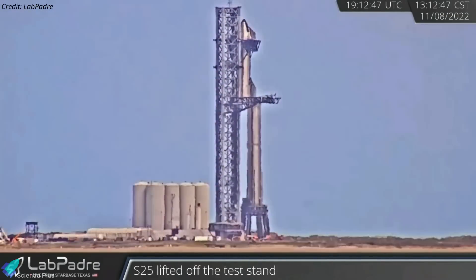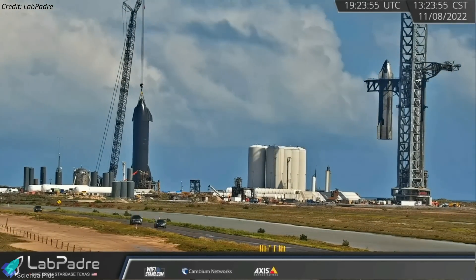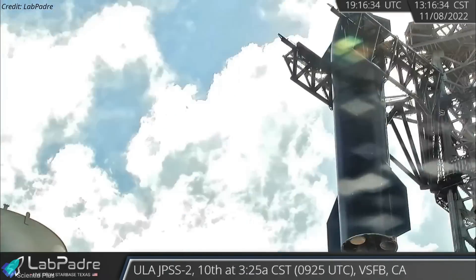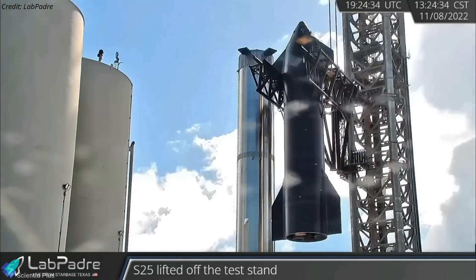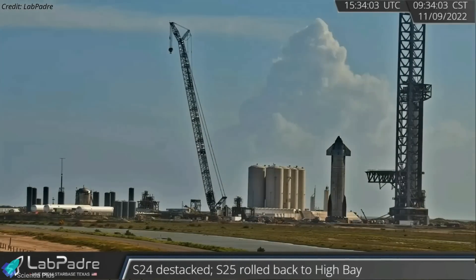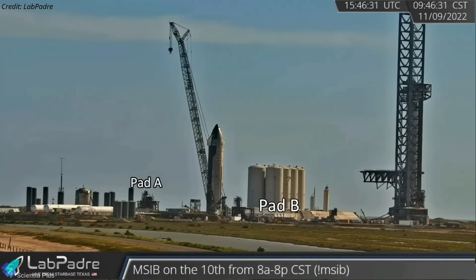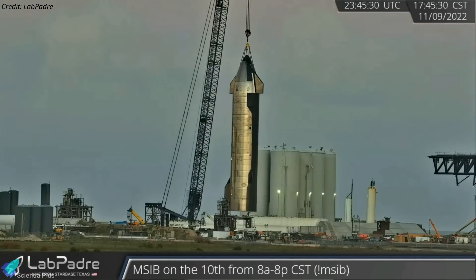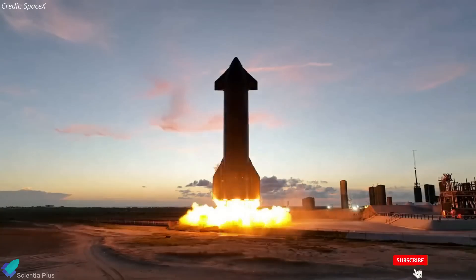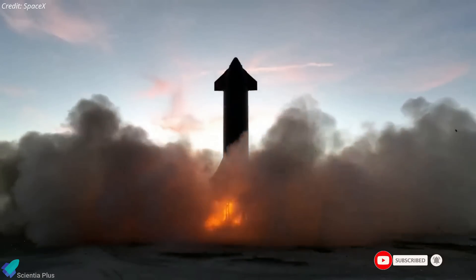On Tuesday afternoon, with the help of tower arms, teams de-stacked Starship 24, which had been sitting atop Booster 7 for the past three weeks. By the time Ship 24 was de-stacked, SpaceX had completed seven full-stack cryoproof tests. After de-stacking from Booster 7, Ship 24 was moved towards suborbital launch Pad B, which had recently been modified to support Starship static fire testing. Ship 24 was lifted and placed atop Pad B on Wednesday evening, though additional testing may still be necessary.